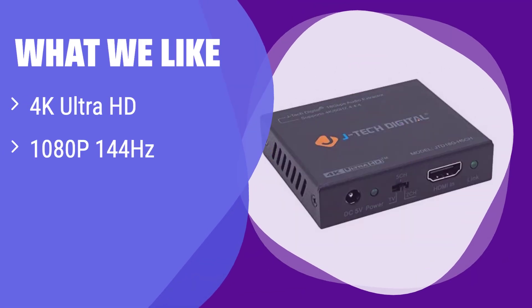What we like: It boasts stunning 4K Ultra HD resolution and supports high refresh rates like 1080p at 144Hz. It also supports HDR10 for vibrant visuals. If you prioritize high-resolution video and smooth visuals, this is the perfect choice for you.